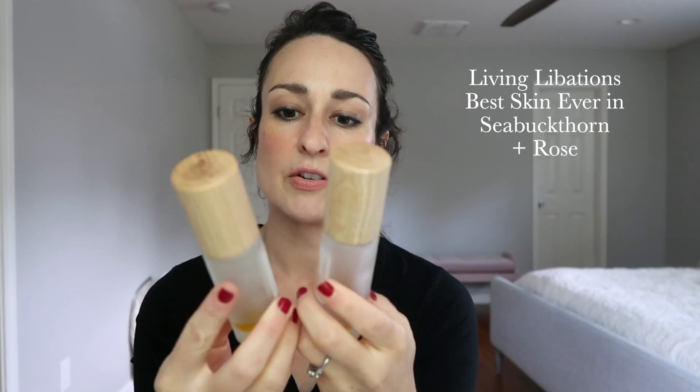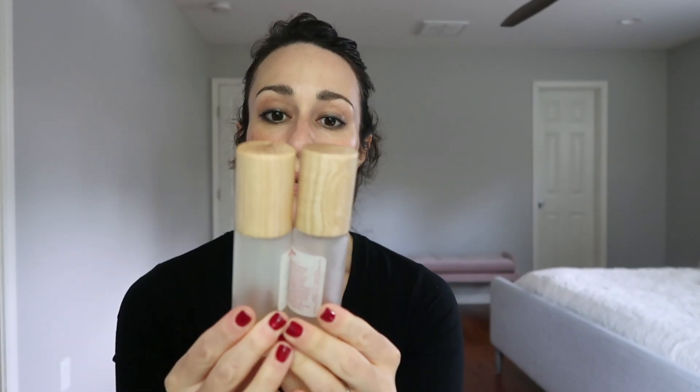Two Living Libations Best Skin Evers in the smallest size — this is the Sea Buckthorn and this is the Rose. I used up both of these when I was pregnant. I had started cleansing my skin using the oil cleansing method of Donna Omari of Noi Skin Care, who has really repopularized oil cleansing and put her own spin on it — using quite a bit of oil to literally cleanse the skin with oil, not just as a makeup remover. I saw really good results. It is also very product-intensive — you end up using anywhere from eight to fifteen pumps or more of oil to do a cleanse, but it is very effective and very nice.